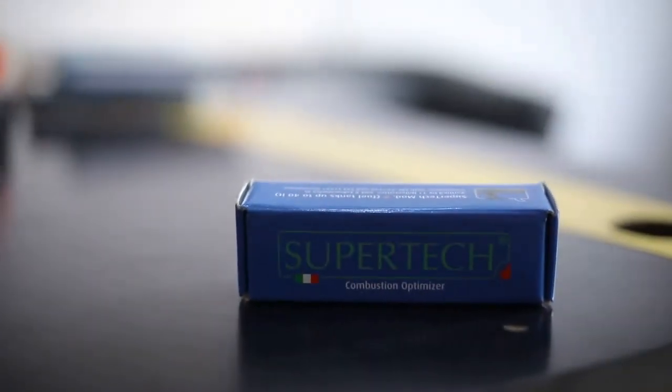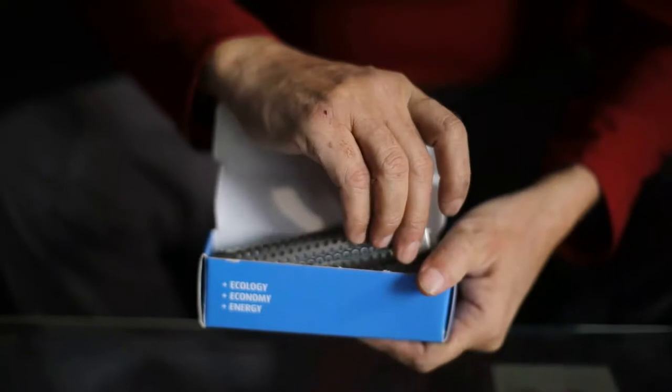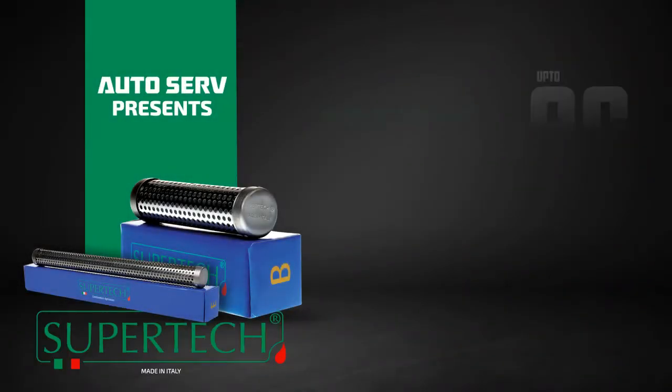Autosurf brings Supatech, a powerful device which controls the pollution of your vehicles. Supatech is being successfully used in various countries to reduce pollution.